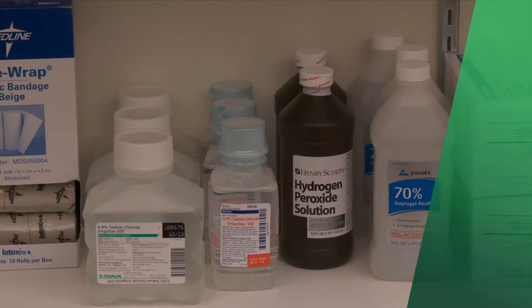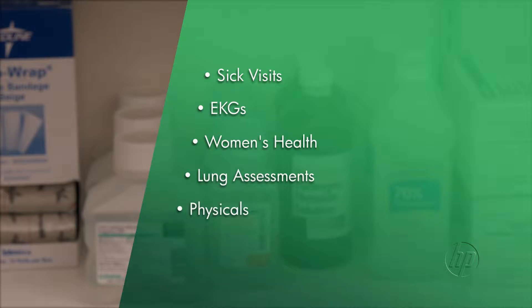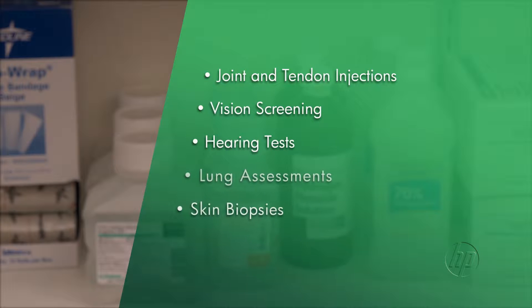The HP Health Center offers sick visits, women's health services, and physicals. It can perform minor medical procedures, such as joint and tendon injections, hearing tests, or skin biopsies.